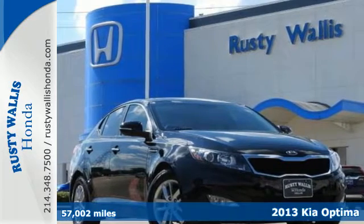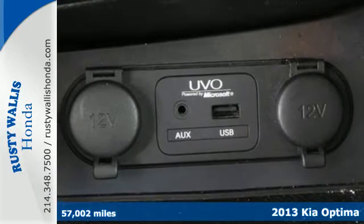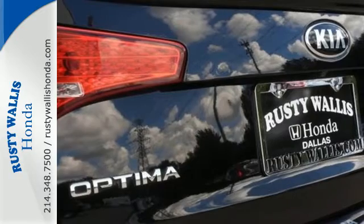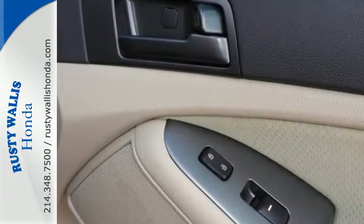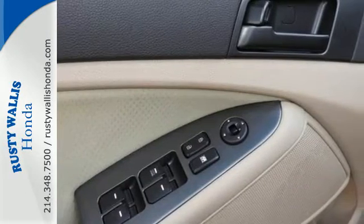Stand out from the crowd with this 2013 Kia Optima. Stay sure-footed with stability and traction control and brake assist while feeling a little bit more secure thanks to multiple airbags. Modern conveniences like heated mirrors, fully automatic headlights and steering wheel audio controls add to its value.